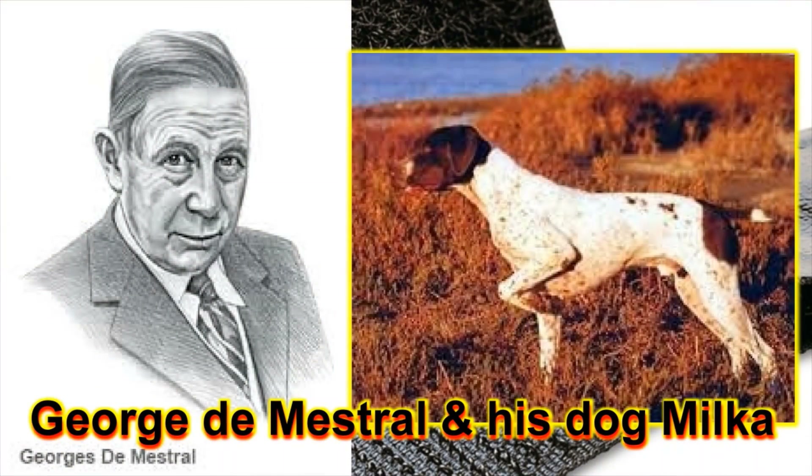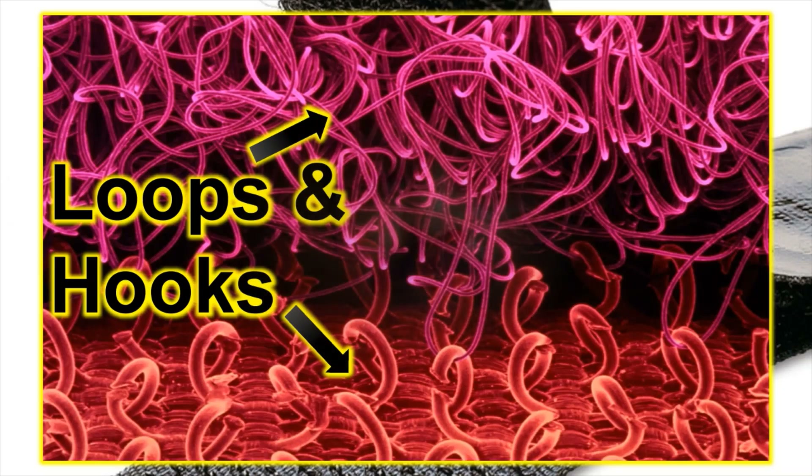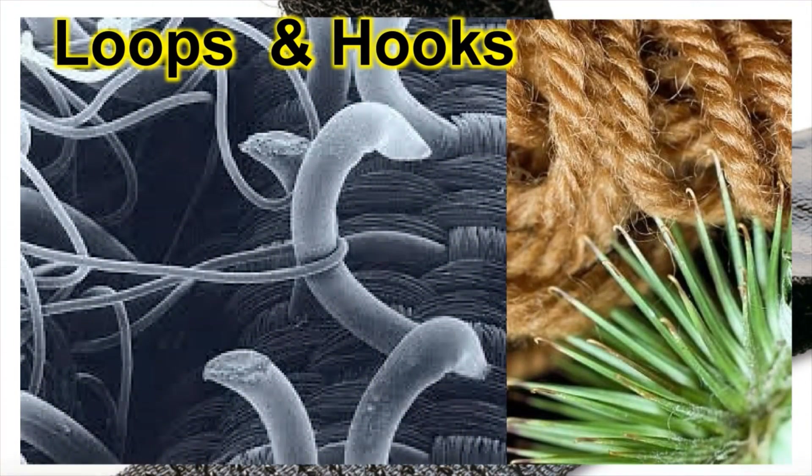He came back home and took out those seeds and observed them under a microscope. He found that there were hooks on the surface of the seeds, and they were actually getting stuck onto the loops of the woolen coat. He thought for a while and decided that this technology can be useful — it can be converted into a device which can be of many uses.